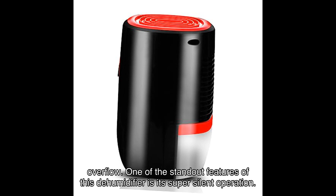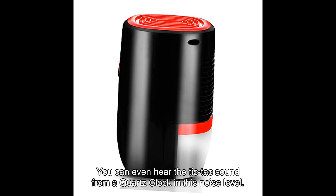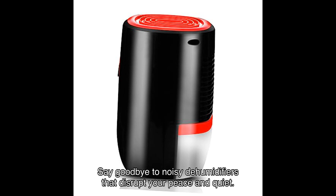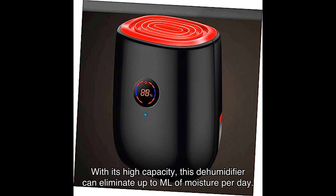One of the standout features of this dehumidifier is its super silent operation, with a noise level of less than the threshold — you can barely hear it running. You can even hear the tick-tack sound from a quartz clock at this noise level. Say goodbye to noisy dehumidifiers that disrupt your peace and quiet.